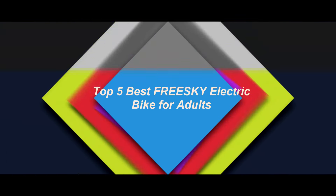Top 5 Best Free Ski Electric Bikes for Adults. Top 1.